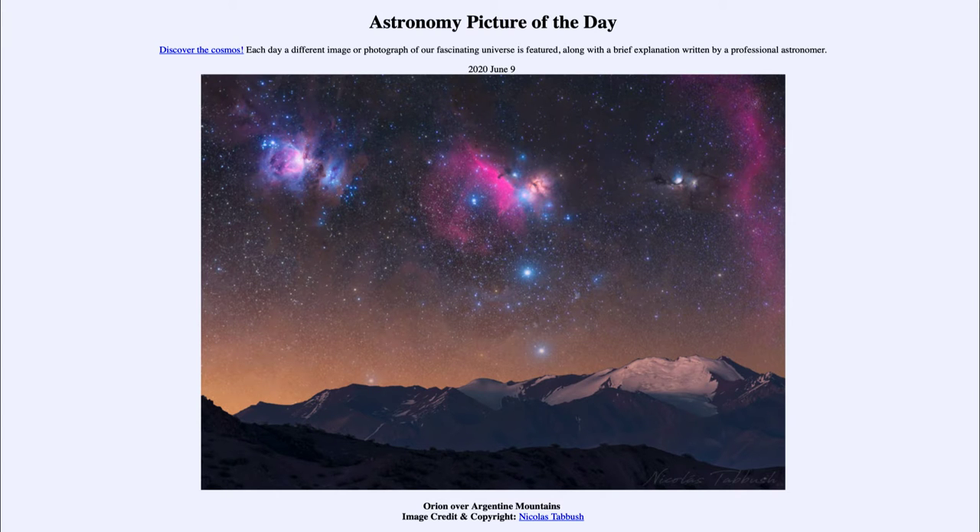Greetings and welcome to the introduction to astronomy. One of the things I like to do in each of my introductory astronomy classes is to begin with the astronomy picture of the day from the NASA website, apod.nasa.gov/apod. Today's picture for June the 9th of 2020 is titled Orion over Argentine Mountains.